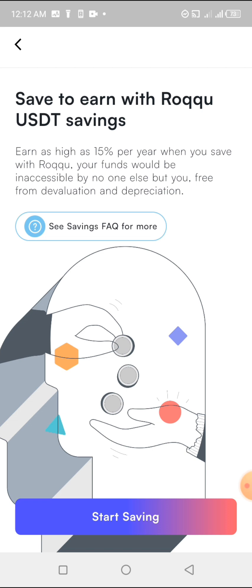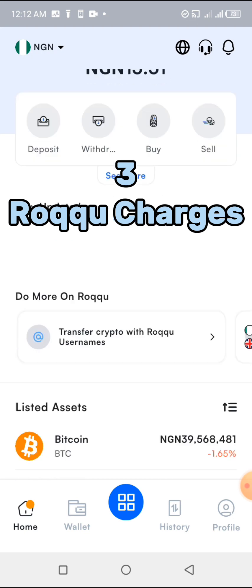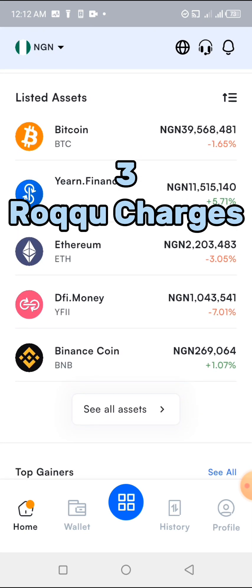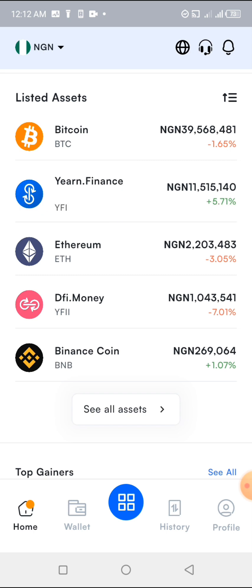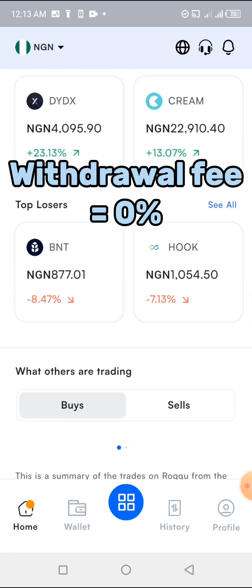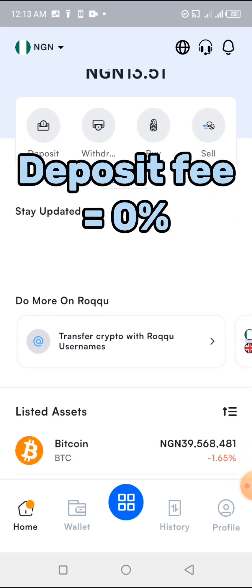The third most important thing you need to know about the Roku app is their charges. There are three charges I'll explain: withdrawal fee, deposit fee, and swap fee. For the Roku wallet, the withdrawal fee is zero percent and the deposit fee is zero percent — I've already done videos on deposit and withdrawal.